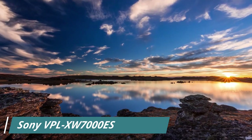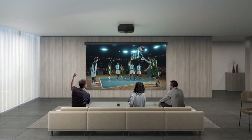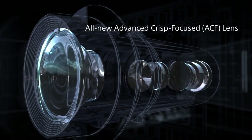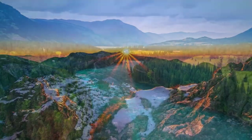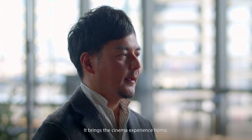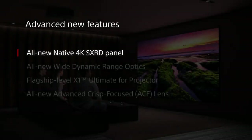Number 1, the Sony VPL-XW7000ES is a high-end home theater projector designed for high-quality movie and gaming experiences. It features a native resolution of 4096x2160 pixels, 4K, and a brightness of 1800 lumens, which provides sharp and clear images even in well-lit environments. The projector has a contrast ratio of 350,000 to 1, which ensures that the projected images have deep blacks and vibrant colors. It uses Sony's Advanced SXRD silicon X-TAL reflective display technology, which provides accurate and detailed images with minimal noise and distortion. It also has a wide color gamut that covers 100% of the DCI-P3 color space, making it ideal for displaying HDR content.